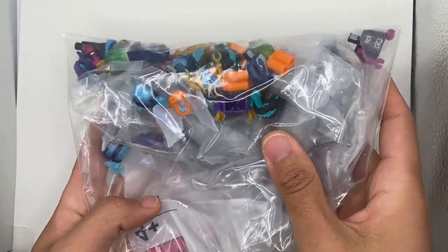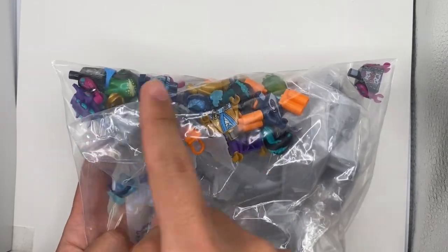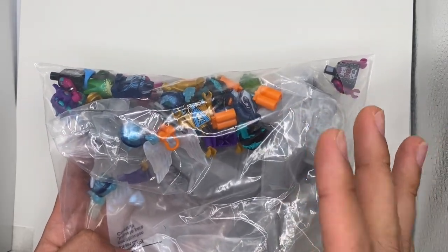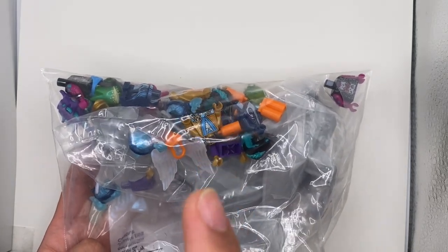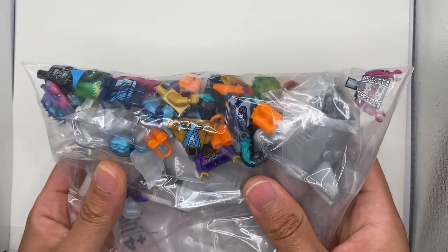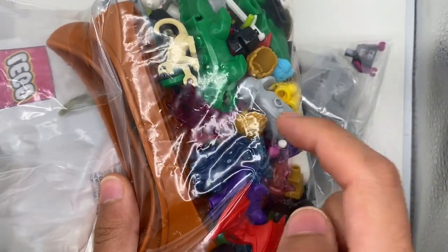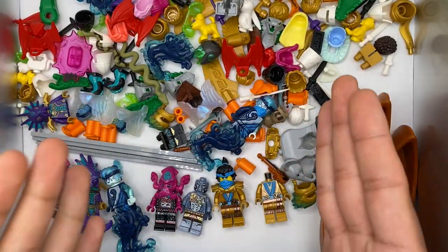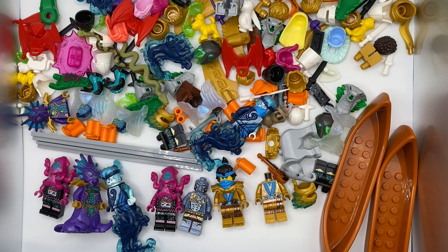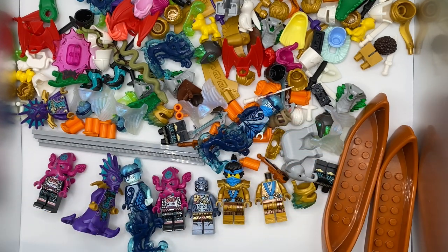Now let's unbox the first called-in order. None of these pieces are available on Bricks and Pieces' normal website — you actually have to call in to specifically order these. I've spread out both bags of this massive haul and put together some of the minifigures to save some time.